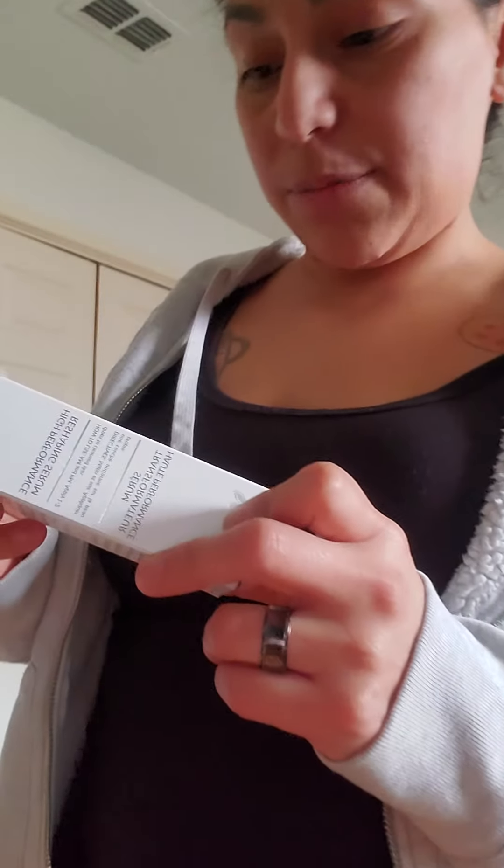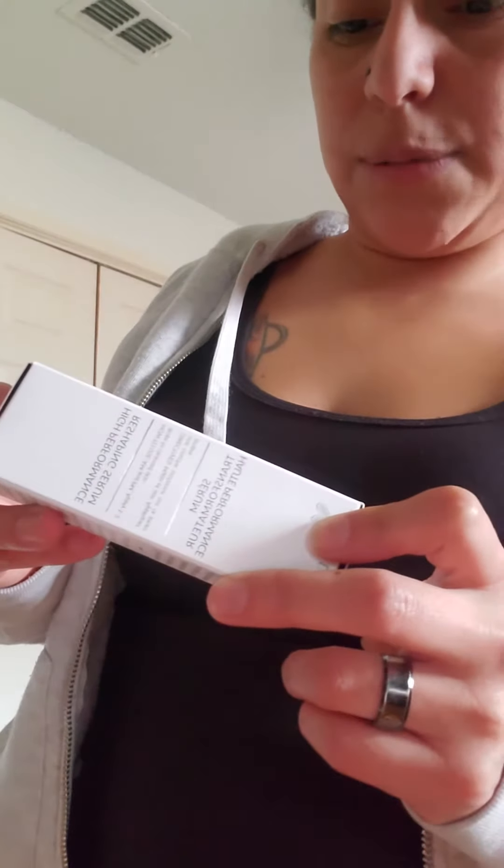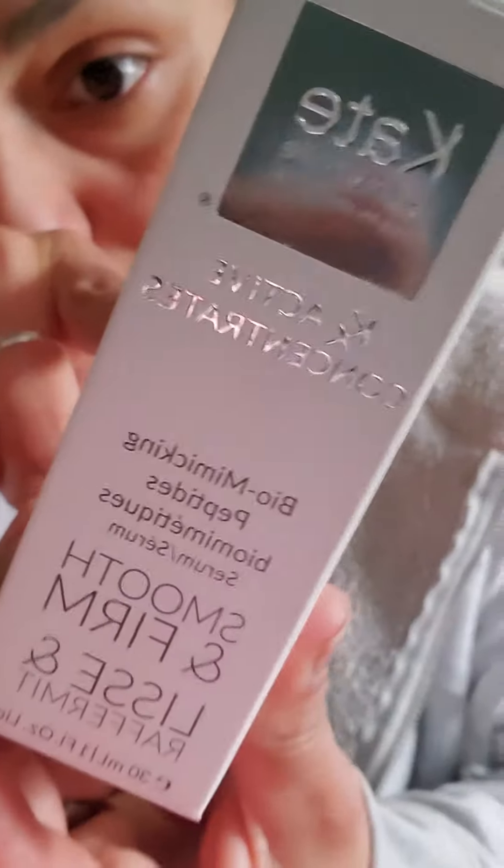Hello, so my second BoxyCharm haul today, and I got Kate Somerville Active Concentrates Biomimicking Peptides, which is actually something that I chose — I actually wanted this, and they let me choose one of the items that I got.